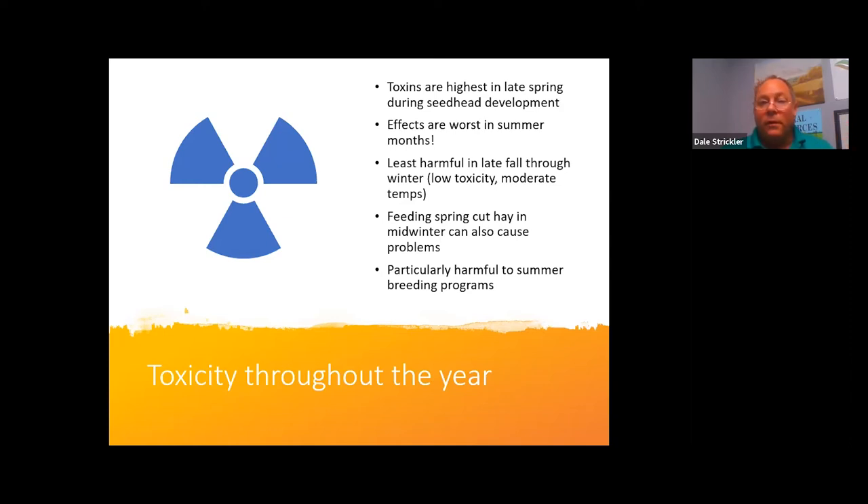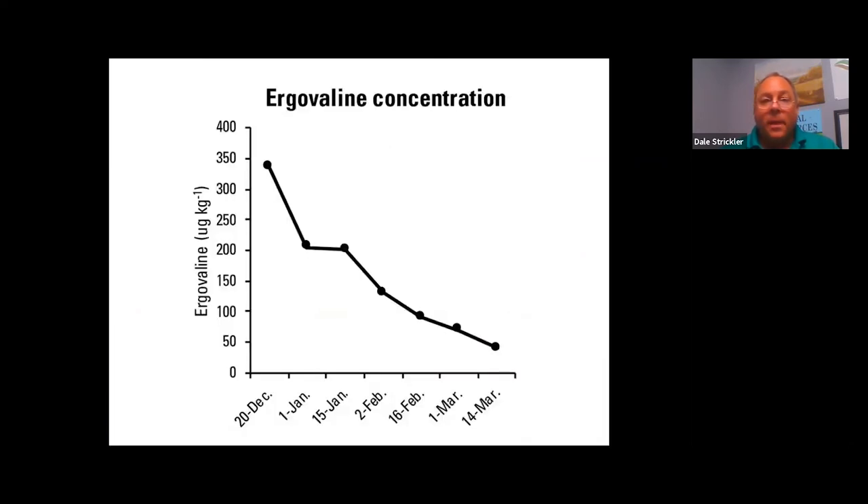Feeding hay cut during seed head development — which is common — can be very toxic. Feeding that spring-cut hay in winter to animals on fescue pasture, especially during summer breeding season, causes serious problems. If fescue is your only grass, strongly consider fall calving rather than spring calving — it coincides much better with fescue's growth curve and toxicity curve.